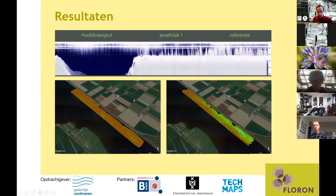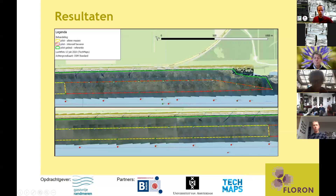Een ander type sonarbeeld laat links de vaargeul zien — die is dus een stuk dieper — en daarnaast het proefvlak waar beheer is geweest en de referentie. Dan zie je nog duidelijker het verschil in bedekking van de waterplant; je kan op zo'n sonarbeeld bijna gewoon de individuele stengeltjes zien. Op de luchtfoto zie je ook strepen staan op het rood omstippelde lijntje — dat zijn de plekken waar die grote boten gevaren hebben. Ook hier zie je het effect van het beheer.